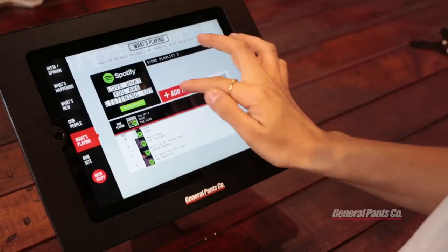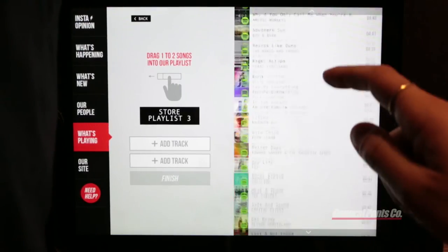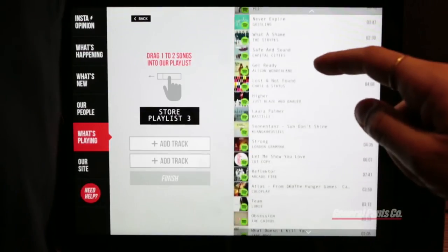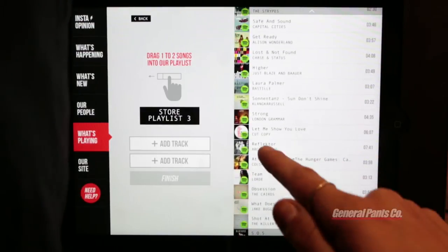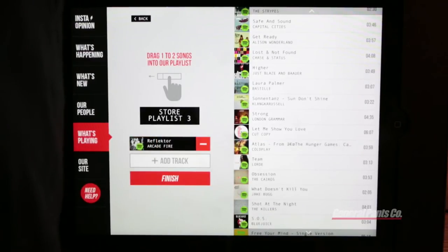What's Playing is a digital jukebox where the customers can pick their own tracks. So let's add a couple of tracks. Oh, I love this song. And finish.